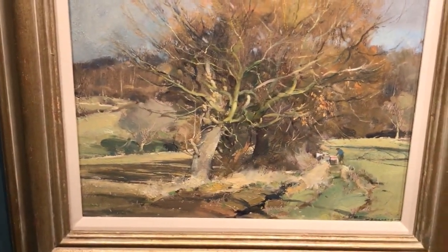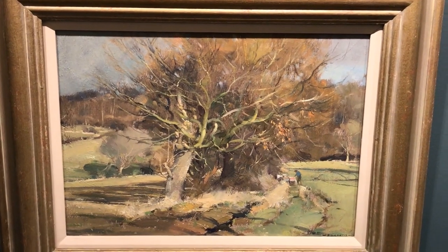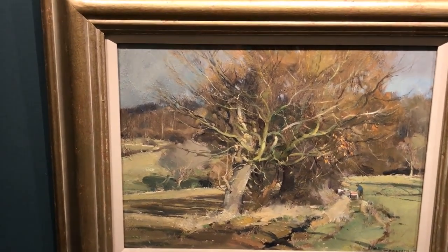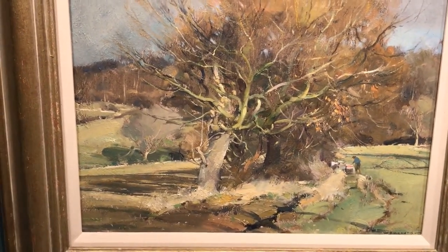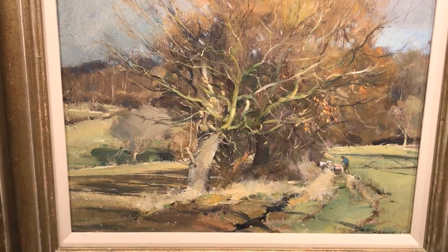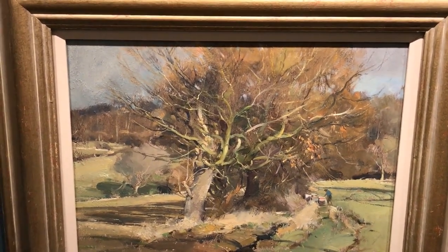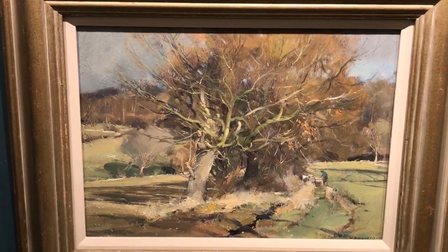And over this side, this one's another 10 by 14. It was 1,500, it's now 1,150. Winter Landscape, Wentworth Valley. Look at the tracery of those tree branches — some of those boughs are coming out towards us, the viewer. So brilliantly done. Those of you who have trouble painting trees, this is absolute beauty. Wonderful.